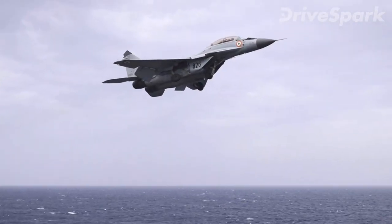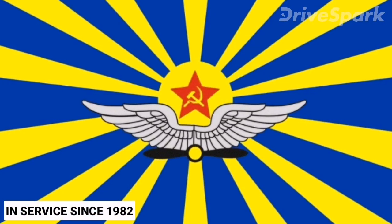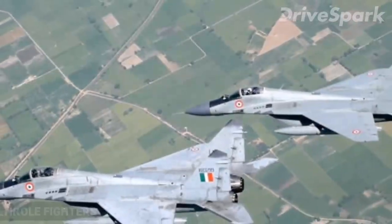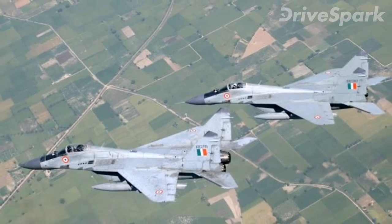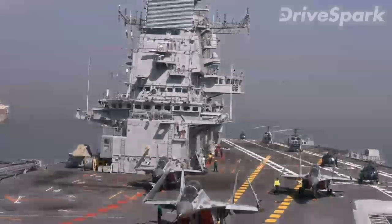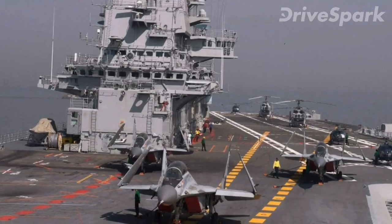The MiG-29 entered service with the Soviet Air Force in 1982. Many MiG-29s have been outfitted as multi-role fighters capable of performing a number of different operations, generally using a range of air-to-surface armaments and precision munitions.